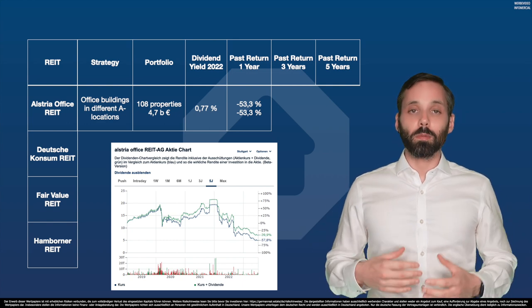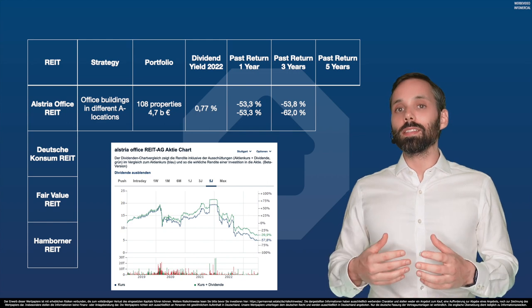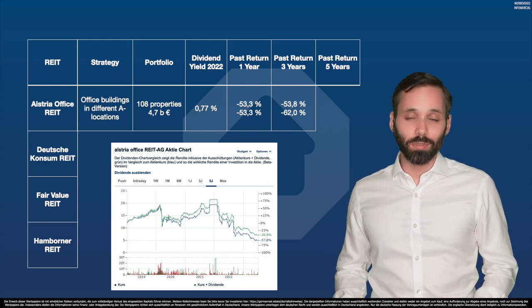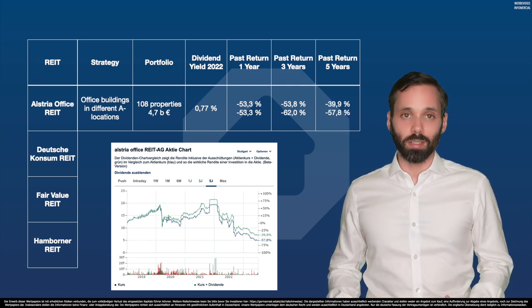Over the last three years, minus 53% with dividends and minus 62% without dividends. And over the last five years, minus 40% with dividends and minus 58% without dividends.